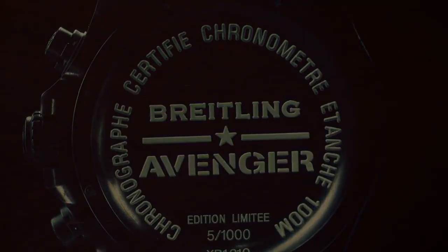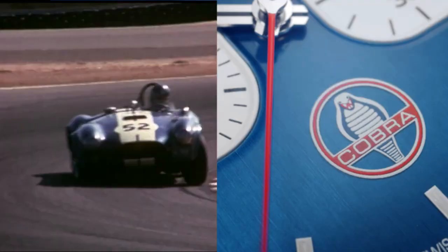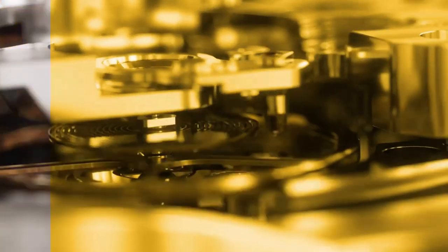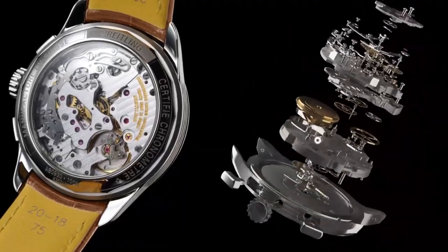All the watches' product buying links are given in the video description. Please like, comment, and subscribe to my channel for more videos, and press the bell icon button for new video notifications.